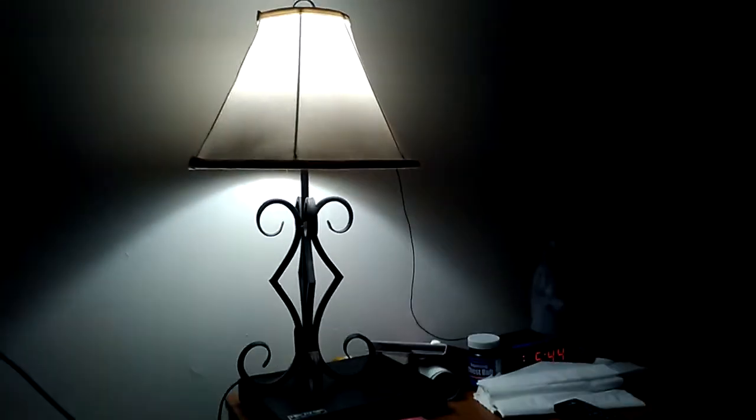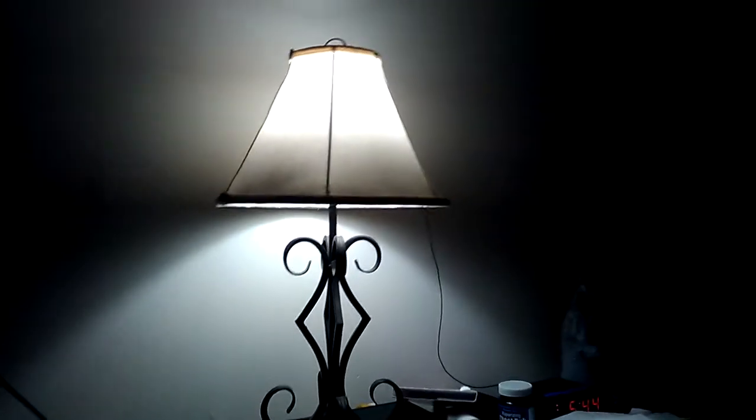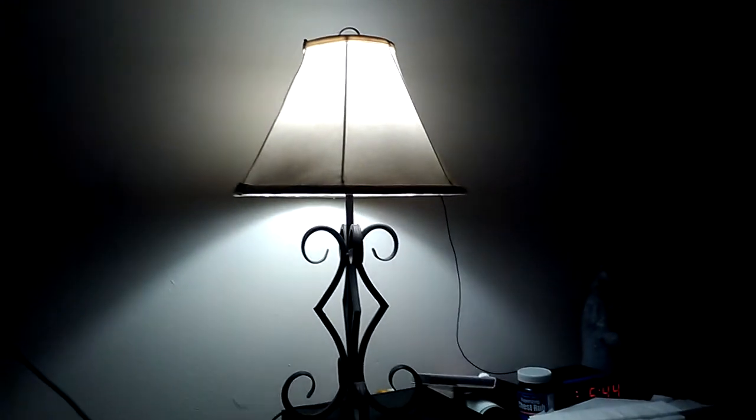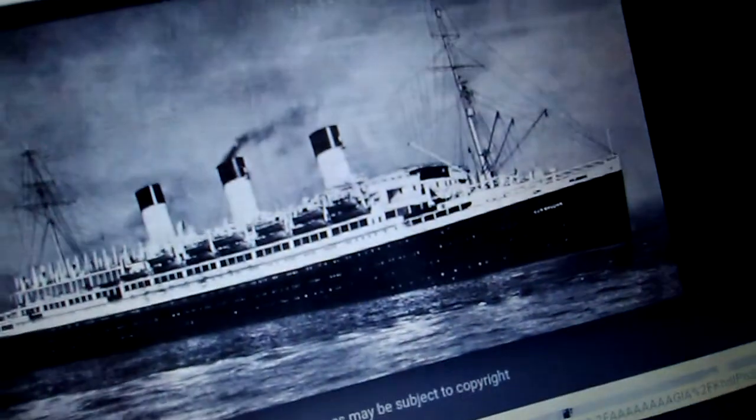Hey guys, welcome back to another video. I'm Micah of Needtest. We're doing another ship battles video, and this ship battles video is of a German liner used as a prison ship in 1945. This ship was named the SS Cape Arcona. Let's get on with the story.